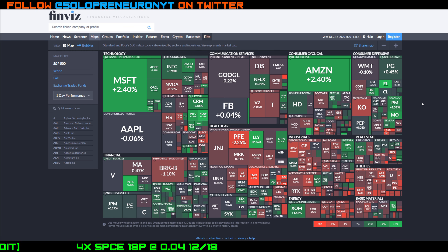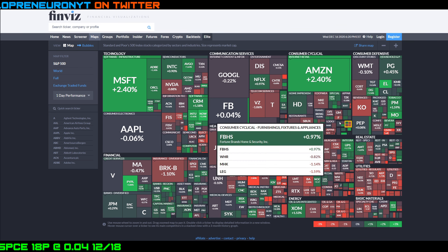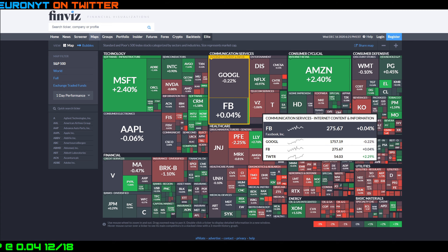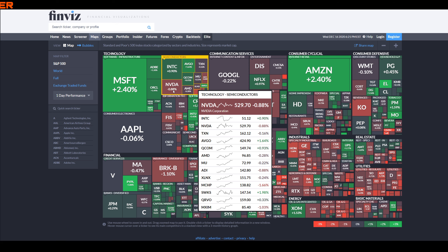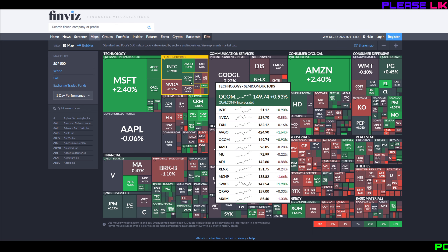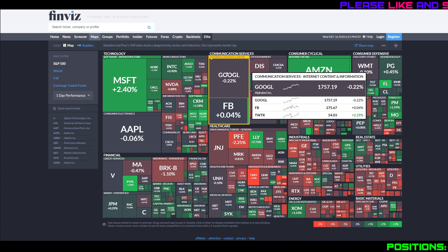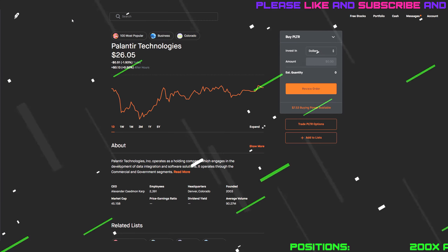Before we get into Palantir, let's take a look at the heat map. You can see it's kind of a red day — a little flat but more on the red side than the green side. Microsoft and Amazon had decent days, but Apple, Facebook, and Google were all flat. Semis were a mixed bag: AMD was down 0.3%, Nvidia down almost 1%, while Qualcomm was up almost 1%.